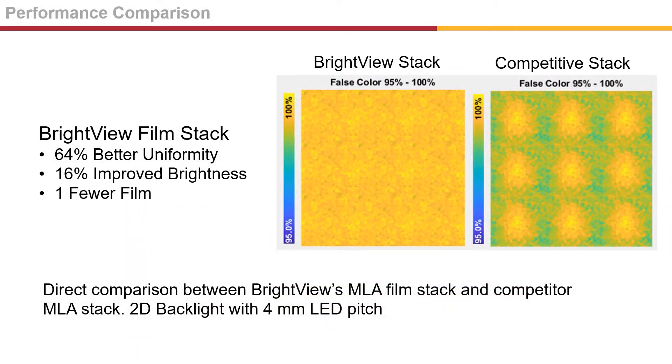In a direct performance comparison between Brightview's MLA stack versus a competitor's MLA stack using a 2D backlight with LEDs at a 4mm pitch, the Brightview design improves uniformity by 64%, improves brightness by 16%, and does it with one fewer film layer.